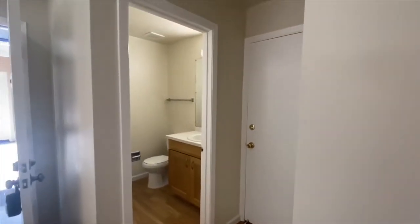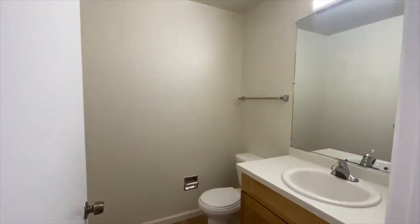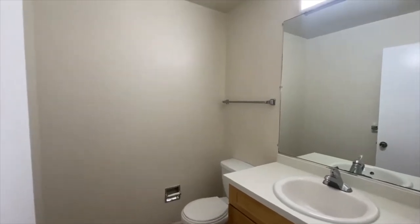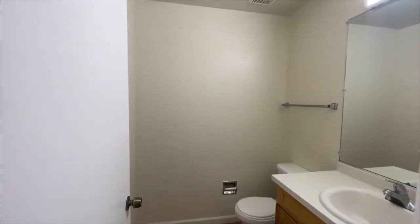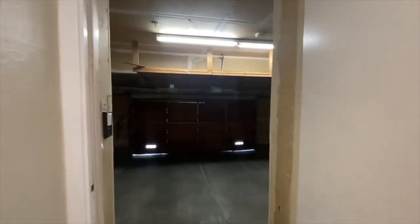That space underneath there was just storage space — it's nice because typically it's just kind of wasted space, but that is the area underneath the stairs, and they've turned that into storage. This is the half bath downstairs. This is great if you're entertaining — you don't want people heading upstairs to your private area, and you can just have them use this restroom down here.